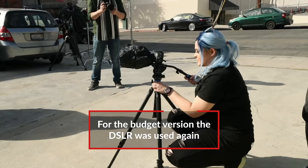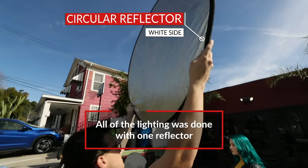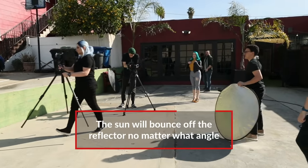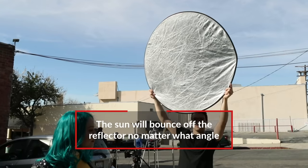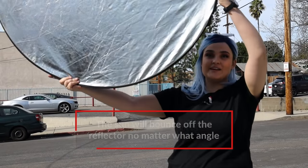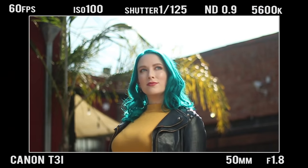For this easy outdoor setup, we had my trusty T3i. In this case, we had just one reflector being held by an assistant — and that's all we needed. Any spot the sun hits, we can bounce off of. So if you hold the reflector up, you can still get a pretty nice bounce and your subject will have nice soft top light on their skin. Perfect for beauty. Let's take a look at this shot with our budget lighting and camera setup.